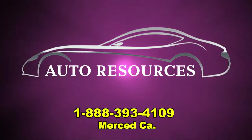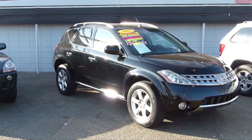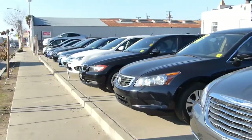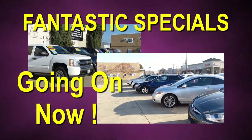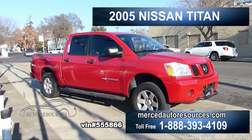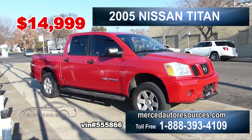Auto Resources is your one-stop shop for quality pre-owned vehicles in the valley. Whether it's an SUV, sports car, or an economical vehicle, we've got you covered. Tax season is here, and Auto Resources has fantastic specials going on now. Like this 2005 Nissan Titan, only $14,999. This Nissan is immaculate inside and out. This price won't last long, so come on down and check out this beauty.